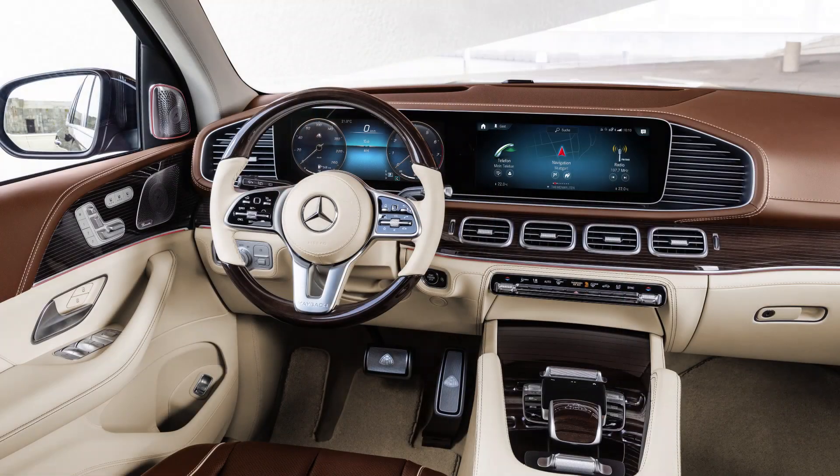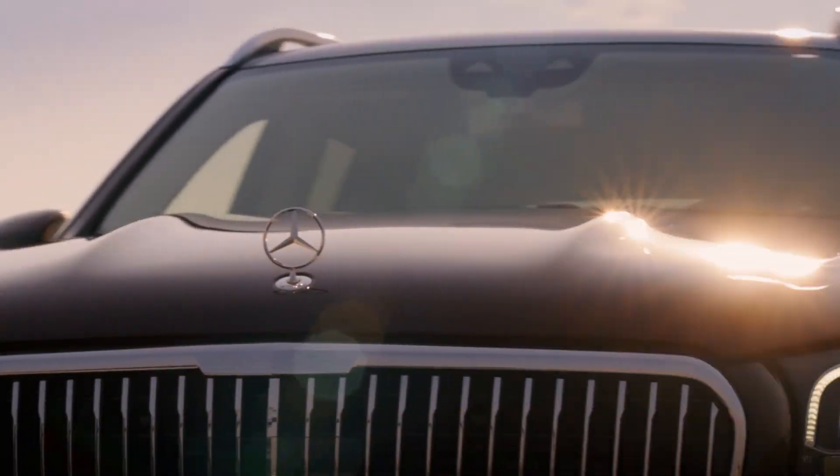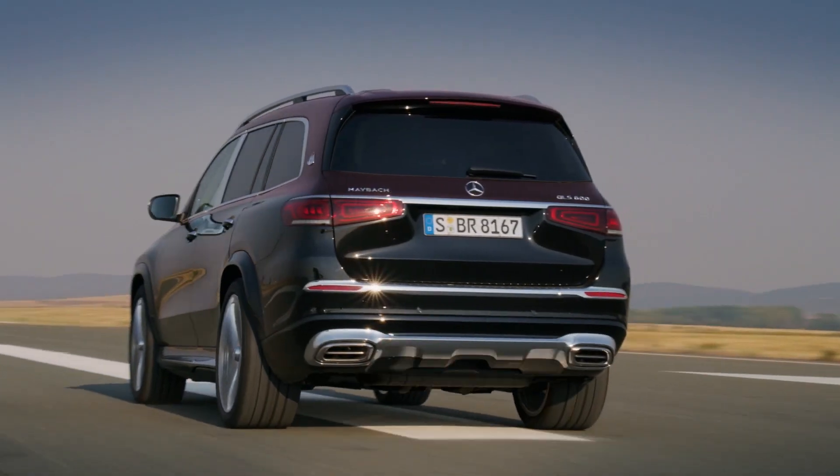We also get a panoramic roof and a massager function. We get two champagne flutes and two champagne holders, plus a separate cup holder and champagne holder.